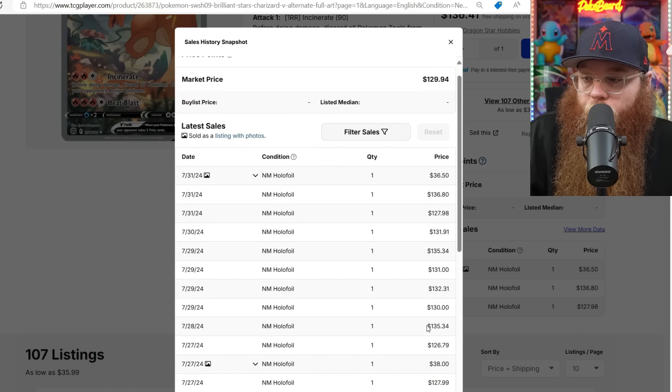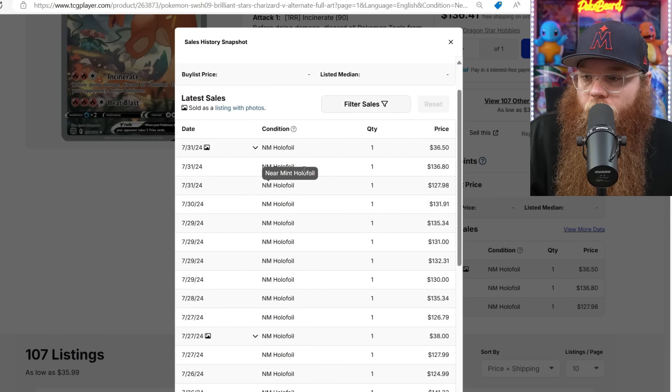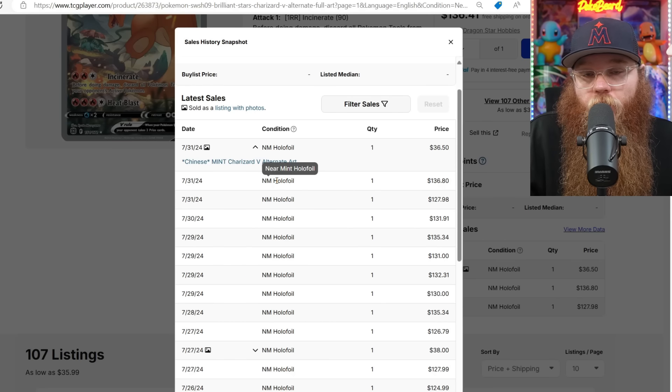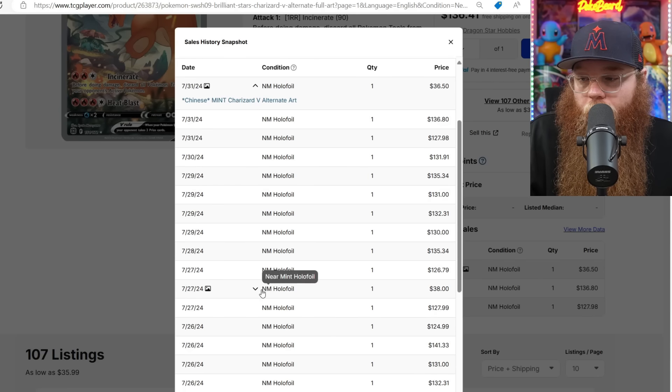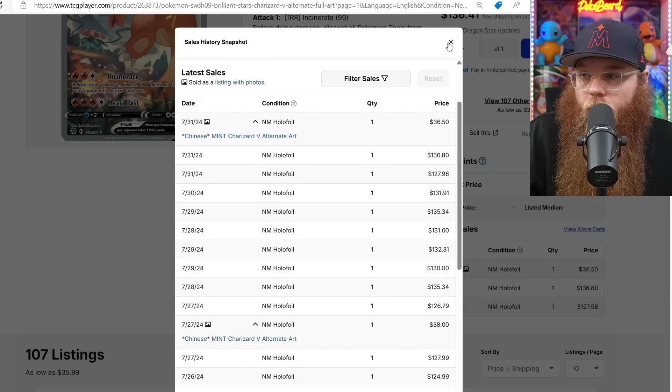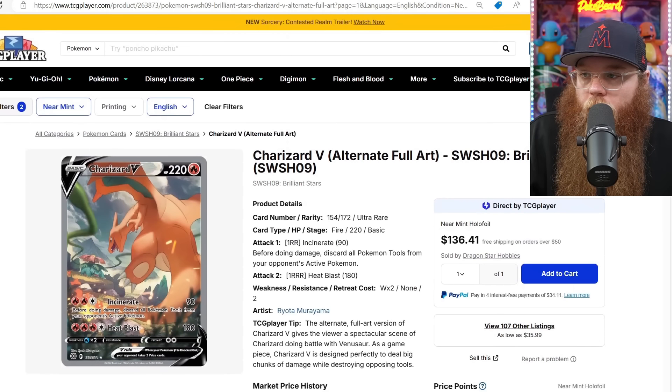So it was $200. We got sales at $127 and $126. The Chinese Charizard card is only $36 — that's really not bad. I need to see some of these Chinese alternate arts in person.